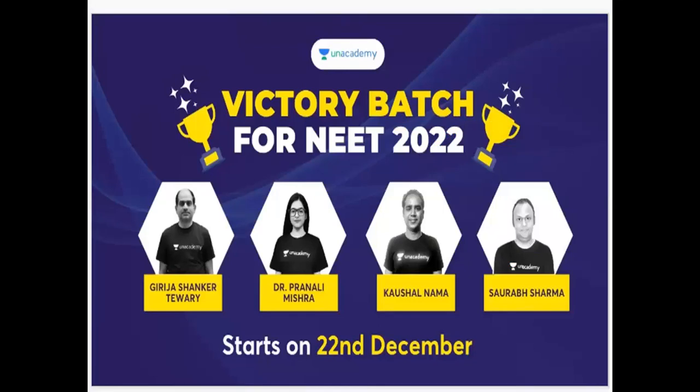There are three types of classes in our academy: free live classes, plus sessions, and iconic sessions. There are batches available for both iconic sessions and plus sessions.